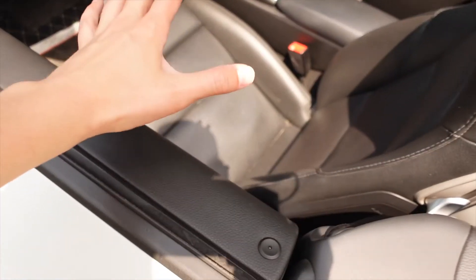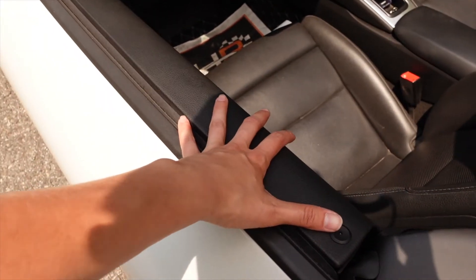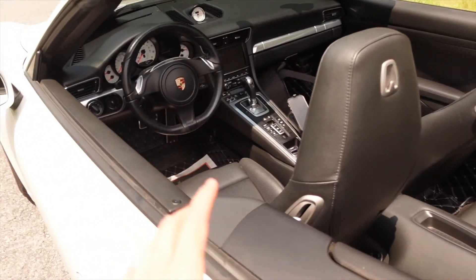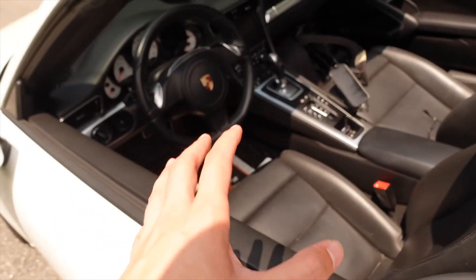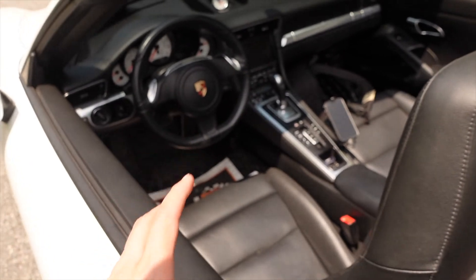One thing about summer — black absorbs heat, if you didn't know that. So if you have a black interior car, it will get really hot. That's why I recommend window tint for your car. We can provide window tint, and we can also ceramic coat the interior so you can have a really nice, healthy appearance on the inside of your car.